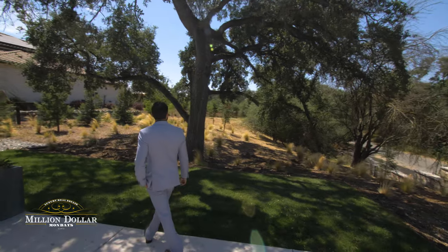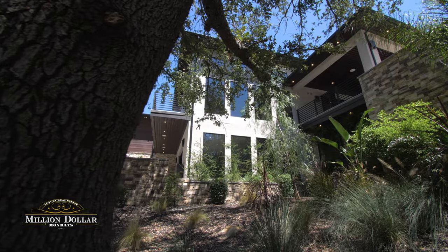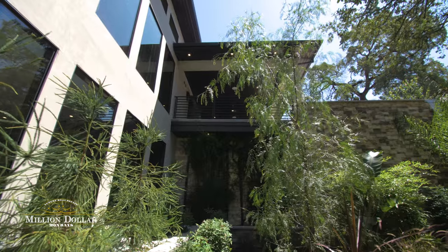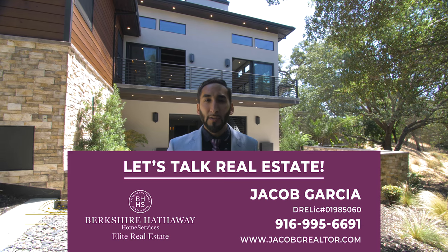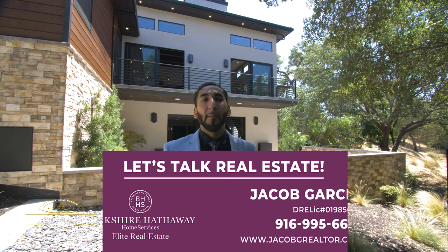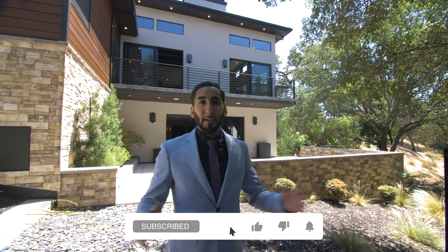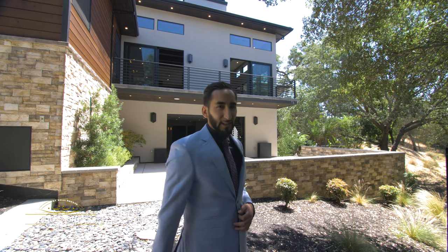Be the gracious host among all your friends and invite them to your luxury mansion — come see this home today! If you've watched this video and want an exclusive tour just for you, give me a call — I'd love to help with that, or send you more information. Thanks for watching another episode of Million Dollar Mondays. I'm Jacob Garcia, your Sacramento real estate agent — let me know in the comments what you think of the definition of luxury in Sacramento. See you soon!